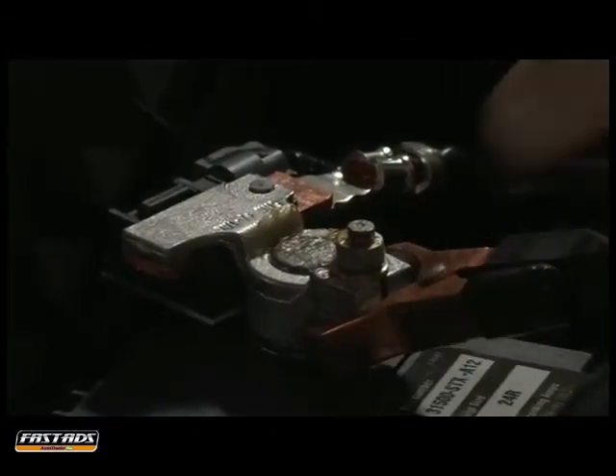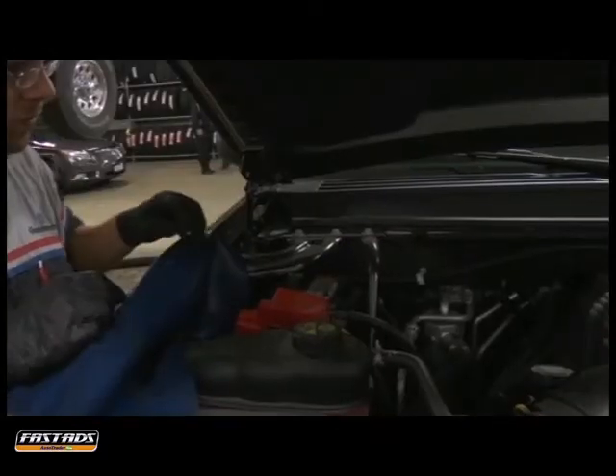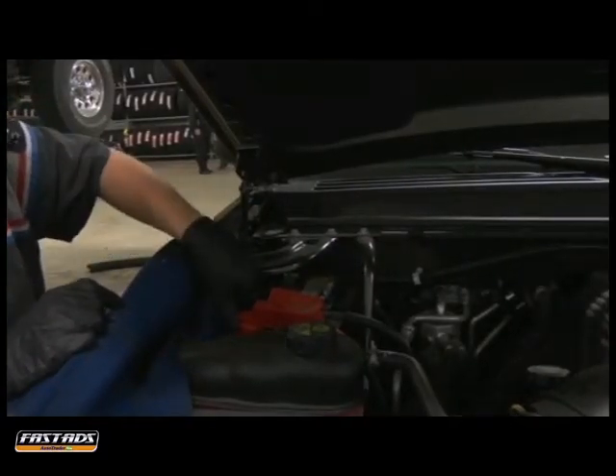Be sure to remove the battery connections and thoroughly clean and inspect them before reattaching them tightly. While most batteries sold today are maintenance free and require only periodic cleaning to perform, serviceable batteries need to have the fluid level checked regularly.